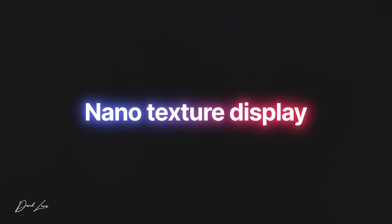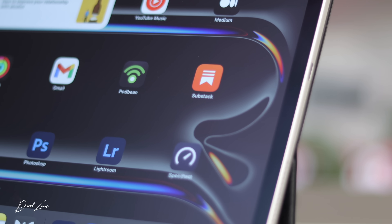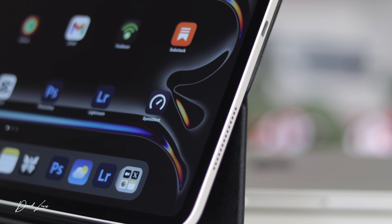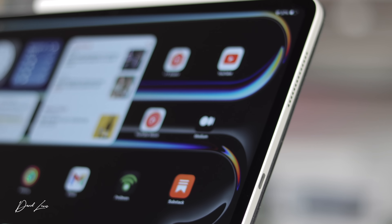I ordered mine with the nano texture display and I'm not sure if I made a mistake. Until you get in front of one of these iPads with the tandem OLED, you have no idea how good these displays are. At the weekend I chose to watch YouTube and Formula One on this 13-inch iPad Pro rather than my 55-inch LED TV on the wall — it is that good: punchy, bright, and vibrant. The nano texture does its job — perfectly flat, no reflections or glare — and probably more comfortable for longer working sessions.